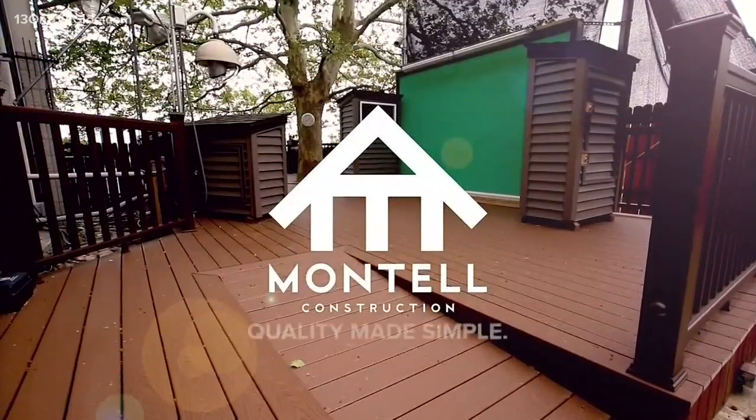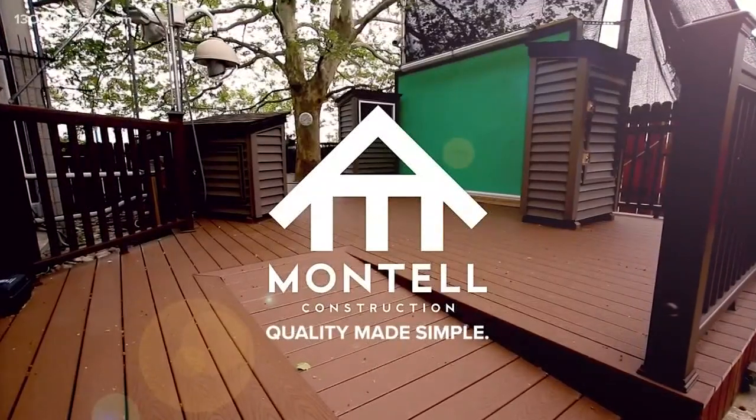13 on your side weather deck is brought to you by Montel Construction, quality made simple. Welcome back West Michigan, I'm 13 on your side meteorologist Elena Nearing, outside on the 13 on your side weather deck.